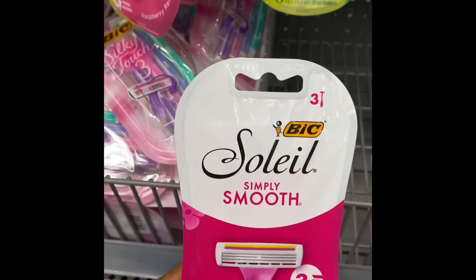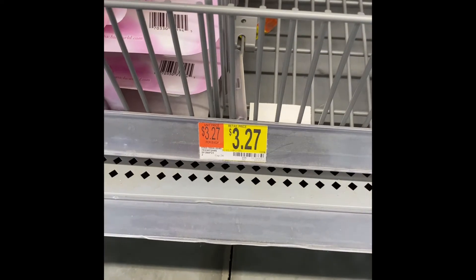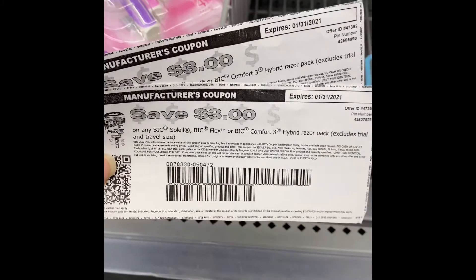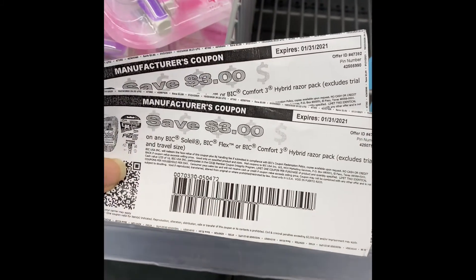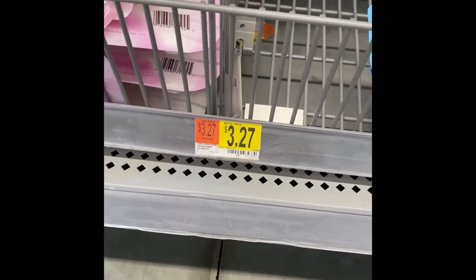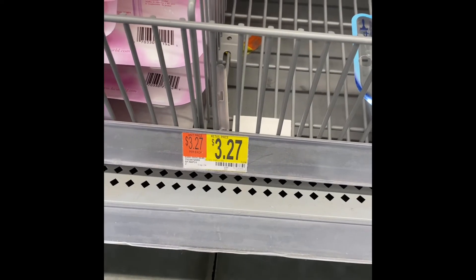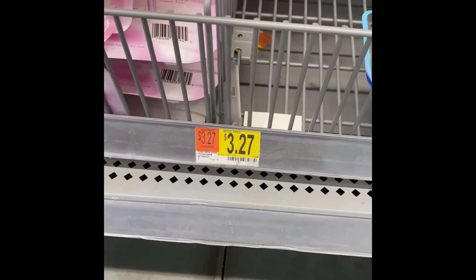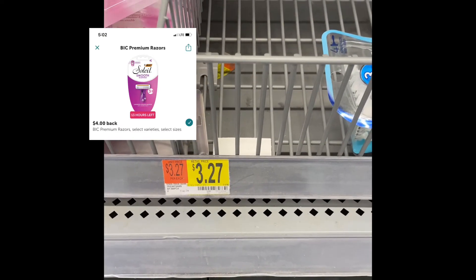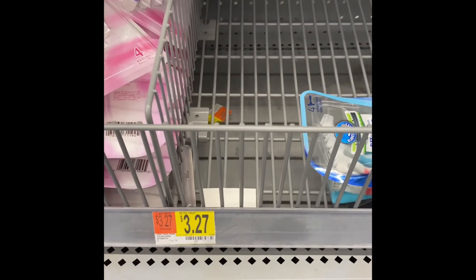We're going to grab the BIC Soleil right here — they only have two more left so I'm gonna grab them. They are $3.27. I don't have the insert coupons but I did print two coupons from their website. Two of them come to $6.54, minus the six dollars that leaves you paying 54 cents, and you're gonna get back eight dollars from ibotta. That makes them free and a $7.46 money maker. This is such a great deal, so if you find more in your store just be sure to grab them.